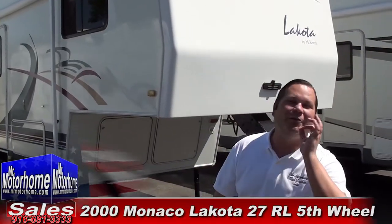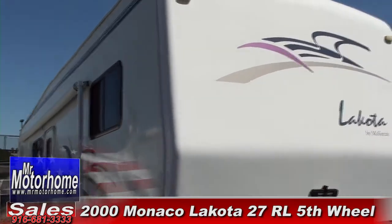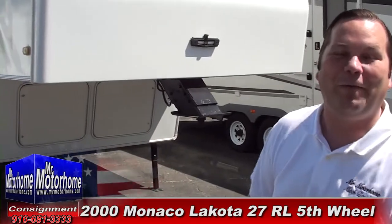Hey Mitch, the RV Guy here, bringing you another fantastic value in pre-owned fifth wheels. Mr. Motorhome only has the choicest ones. This is a 2000 27-foot rear kitchen Lakota fifth wheel made by Monaco.